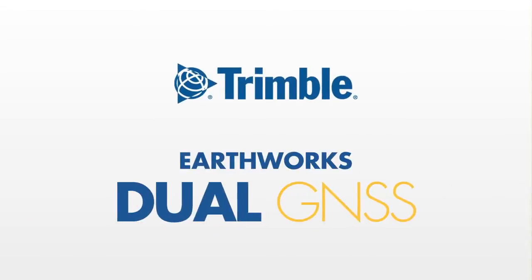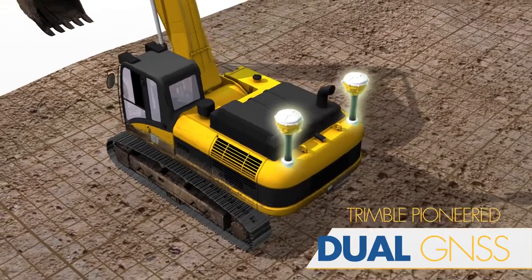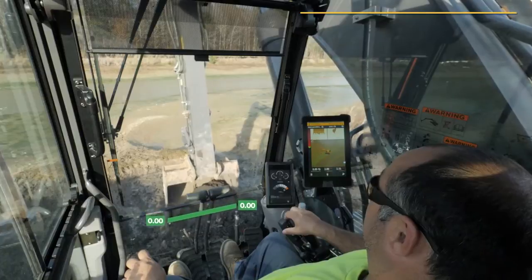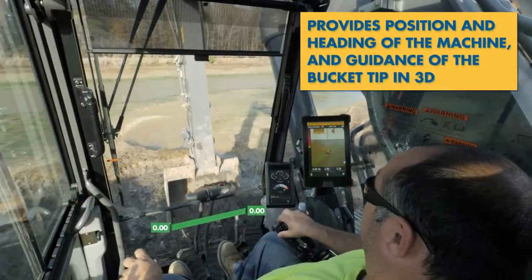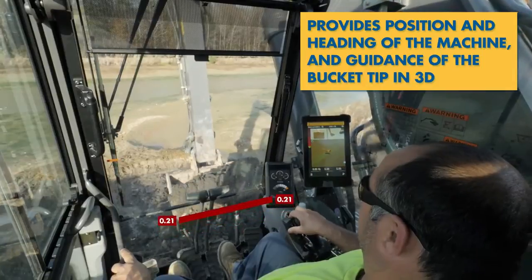Trimble, a leader in precision measurement technology, pioneered the Dual GNSS solution to meet the needs of the construction industry. Dual GNSS provides position and heading of the machine and guidance of the bucket tip in 3D — something once believed to be too complicated.